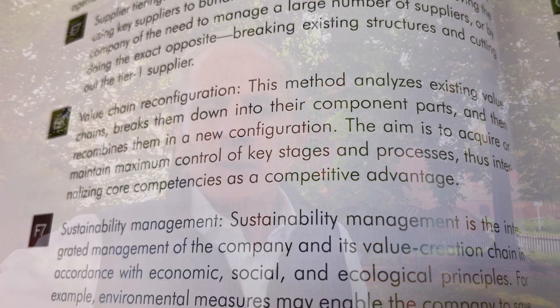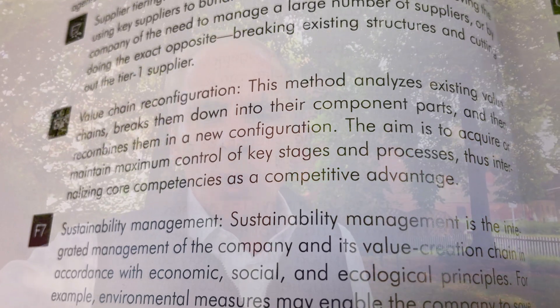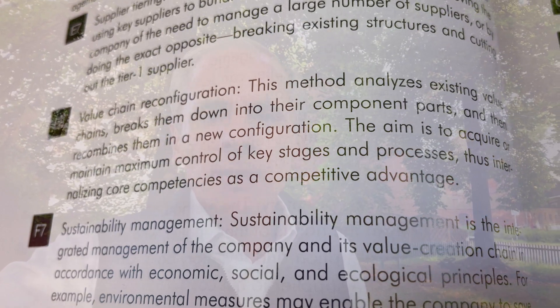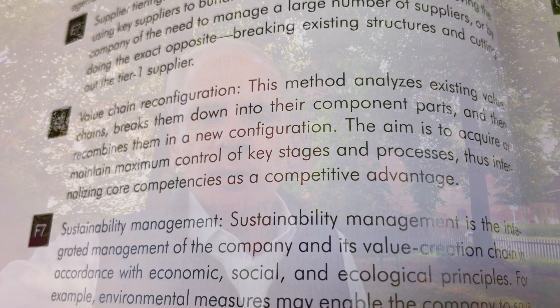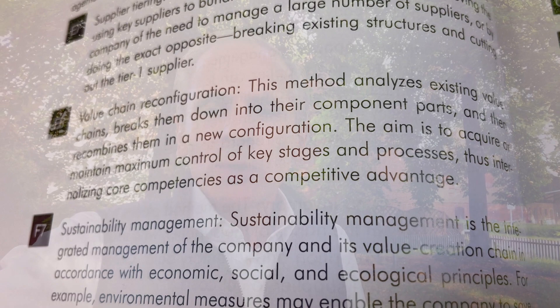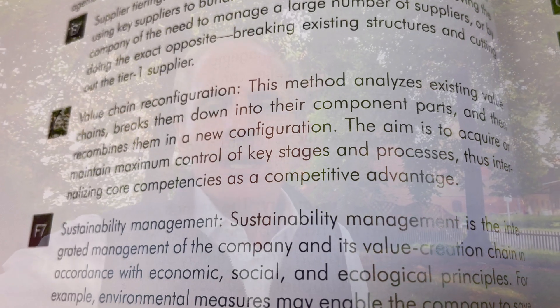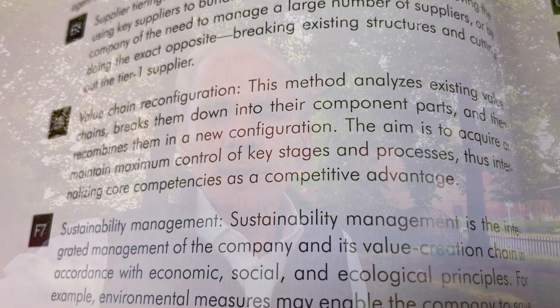A quote from the book on value chain reconfiguration: this method analyzes existing value chains, breaks them down into their component parts and then recombines them in a new configuration. The aim is to acquire or maintain maximum control of key stages and processes, thus internalizing core competences as a competitive advantage.